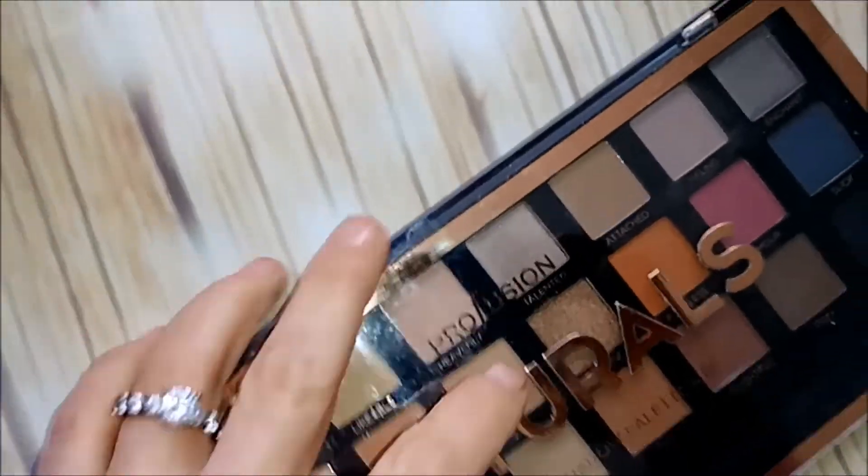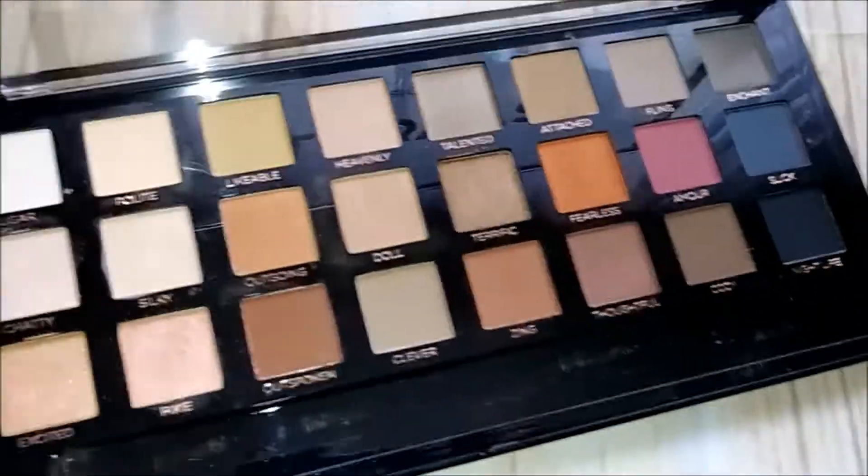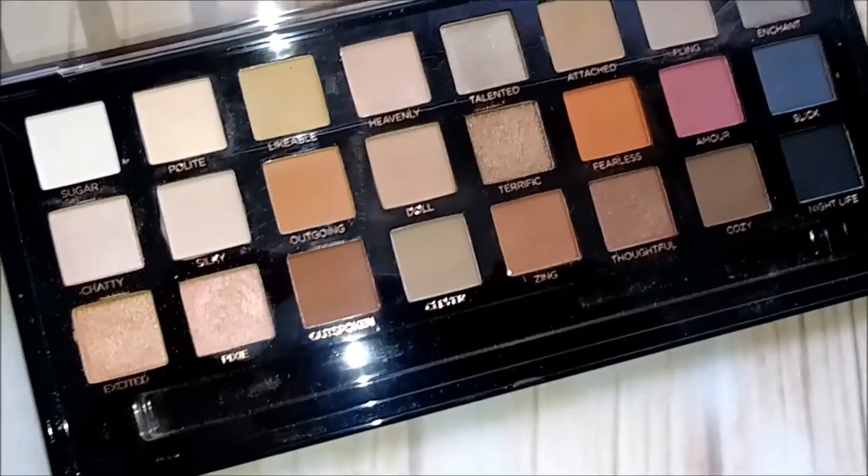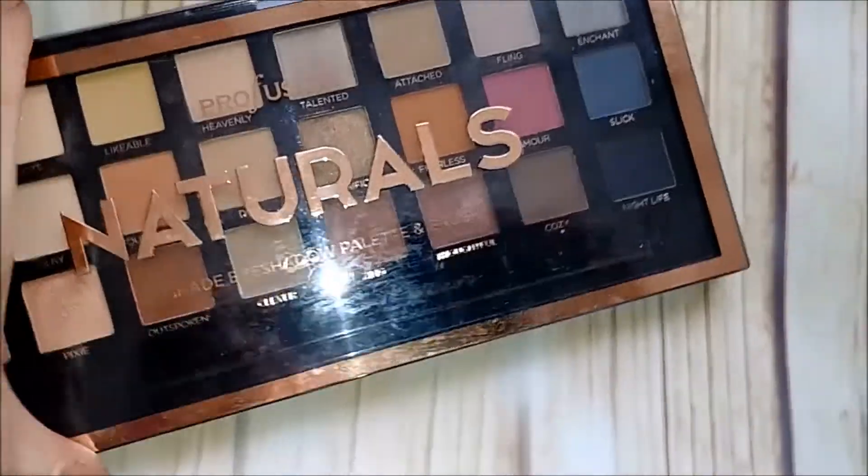Here's another Profusion — this is the Profusion Naturals. A lot of nice shades in here, but I feel like I have a lot of these same shades in the La Roque, which is much better quality. So I'm getting rid of that one.